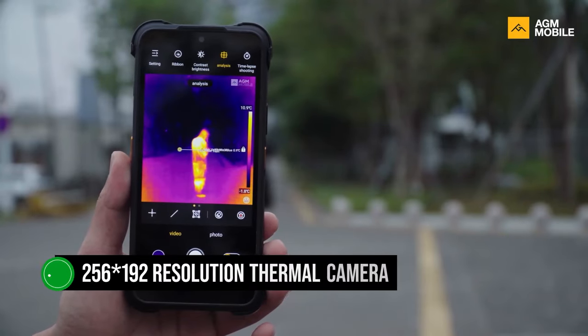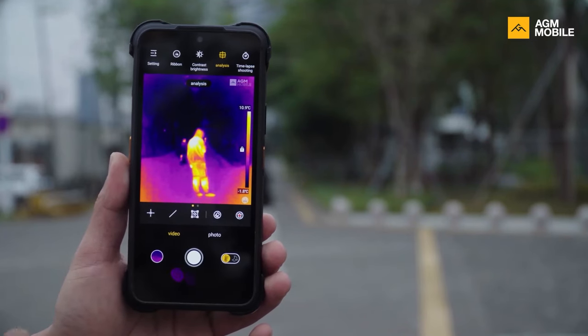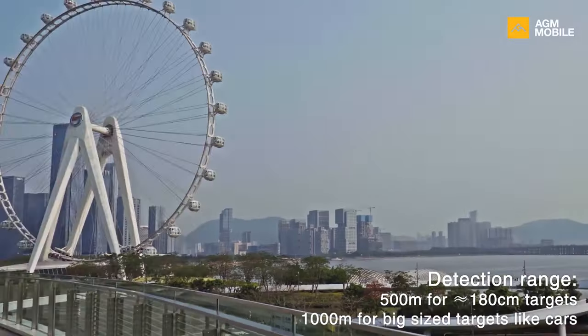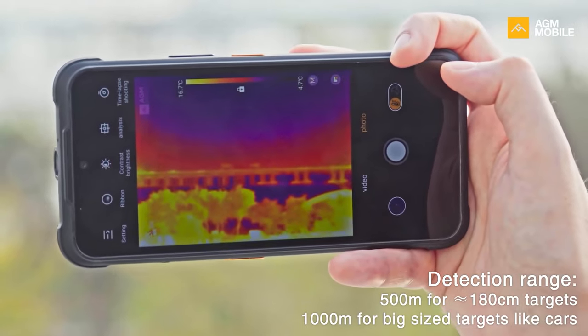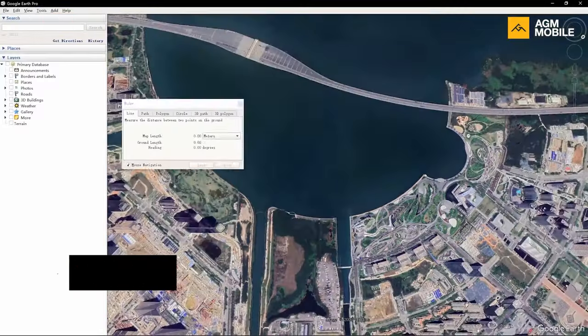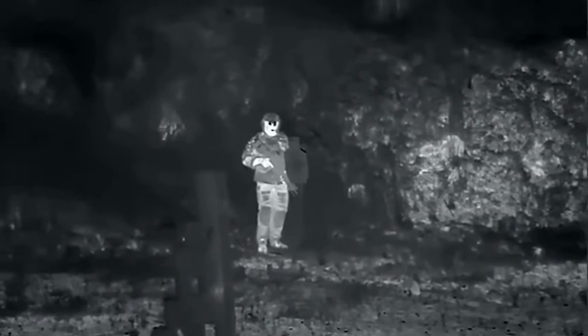It features a 256x192 resolution thermal camera. At this price point, a better resolution might have been expected, but this one isn't too shabby. AGM has chosen to make the thermal vision look into the distance — its range is 500 yards and it does pick up heat signatures from that distance. However, the sensor resolution plays spoilsport, so objects at a distance, even if picked up by sensors, may not be clearly visible to the user. These idiosyncrasies aside, the thermal imaging system is a useful addition.